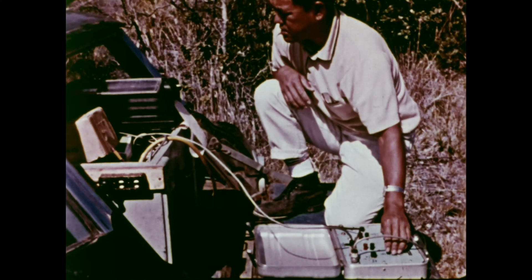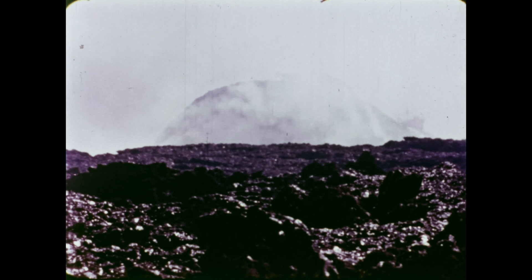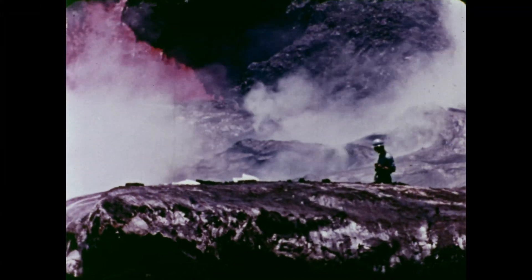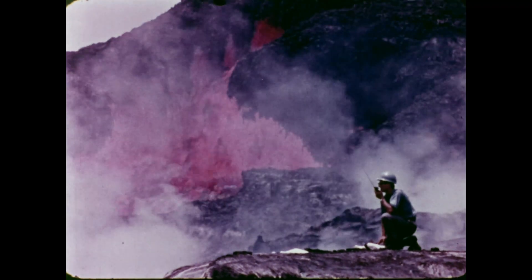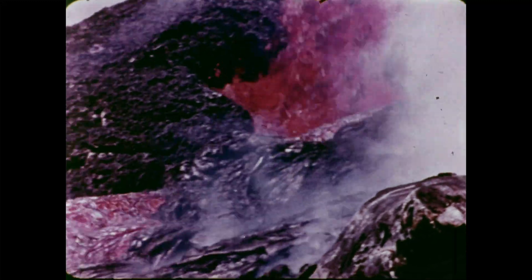Continuing measurements suggest that molten rock is moving. Overnight, lava forms a spatter cone at the vent. Observers keep a close watch on the activity. Lava gushes from the vent, flows only a few meters, and pours back into the vent.